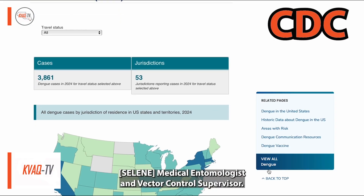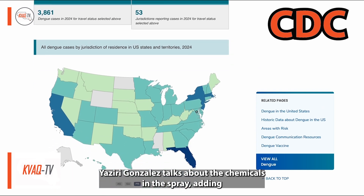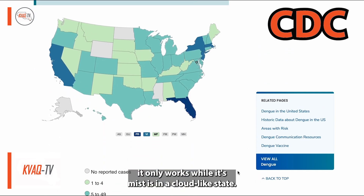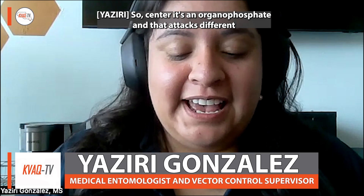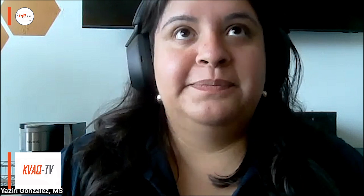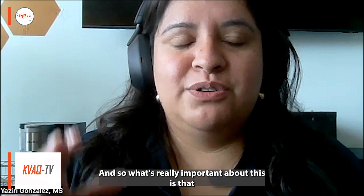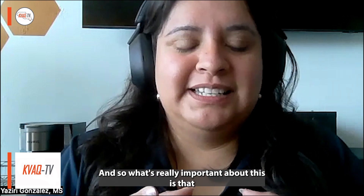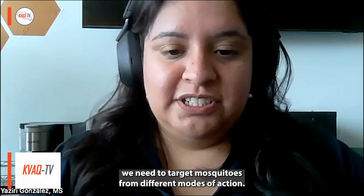Medical entomologist and vector control supervisor Yacidi Gonzalez talks about the chemicals in the spray, adding it only works while its mist is in a cloud-like state. So it's an organophosphate, and that attacks the nervous system.